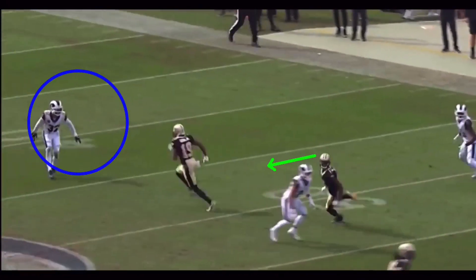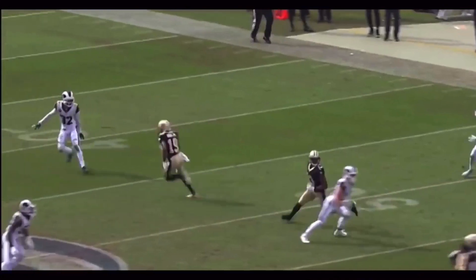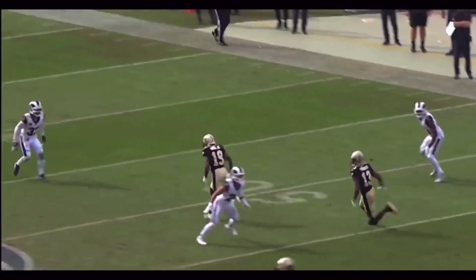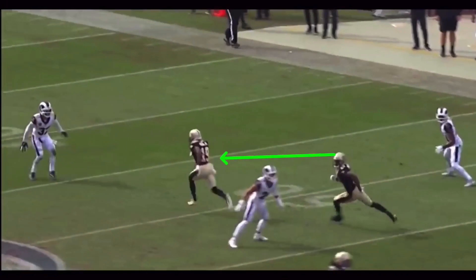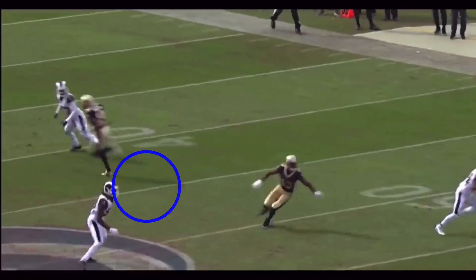Thomas doesn't want to just keep running this dig into coverage — he doesn't want to cover himself. That's a mistake a lot of young receivers make: they don't understand how to sit in zone coverage. When he makes this break on the route, he's very aware of where the defender is. He's not just going to keep running into him. You've got the first window, and then past him is the second window.